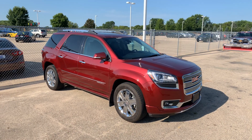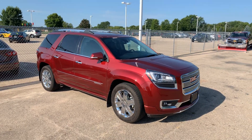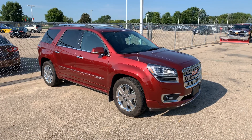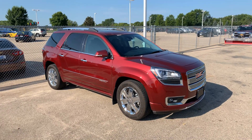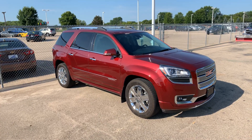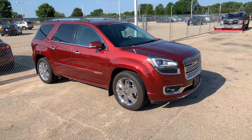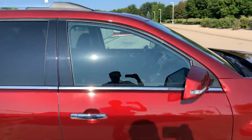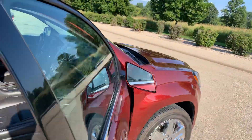Good morning, this is Derek Hughes over at Berkshire GM of Oshkosh. Just wanted to show you the 2015 GMC Acadia that we have here in the lot. This has just gone through our shop so it's not cleaned up yet, but it is going to be on the lot as soon as it's cleaned up. Not a whole lot of cleaning to do — this is a Denali trim and it's in the quartz red.